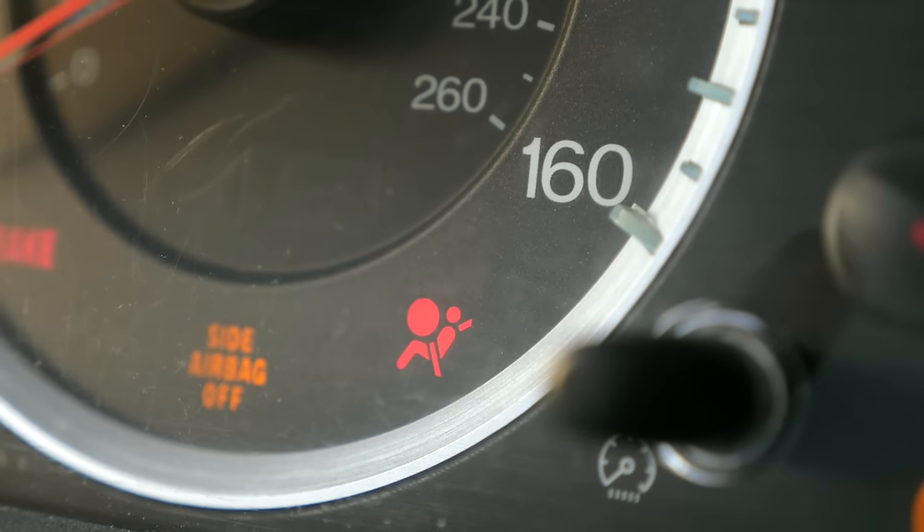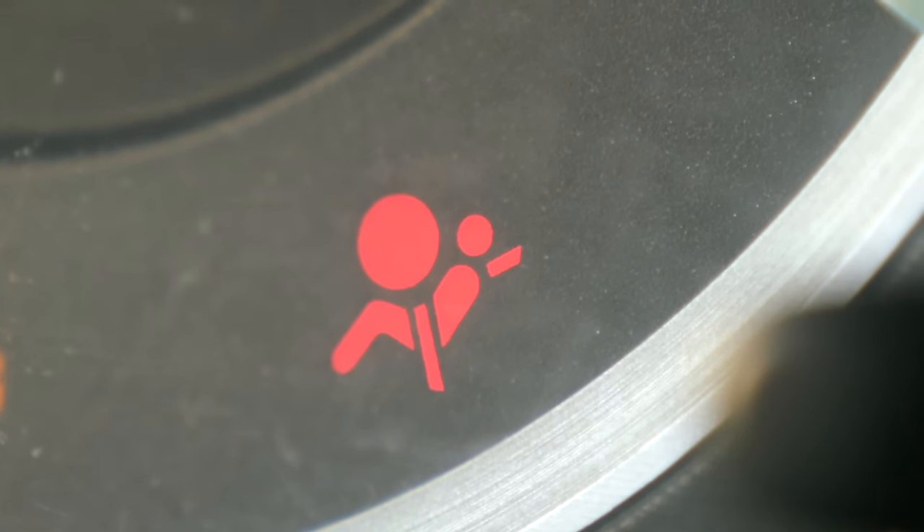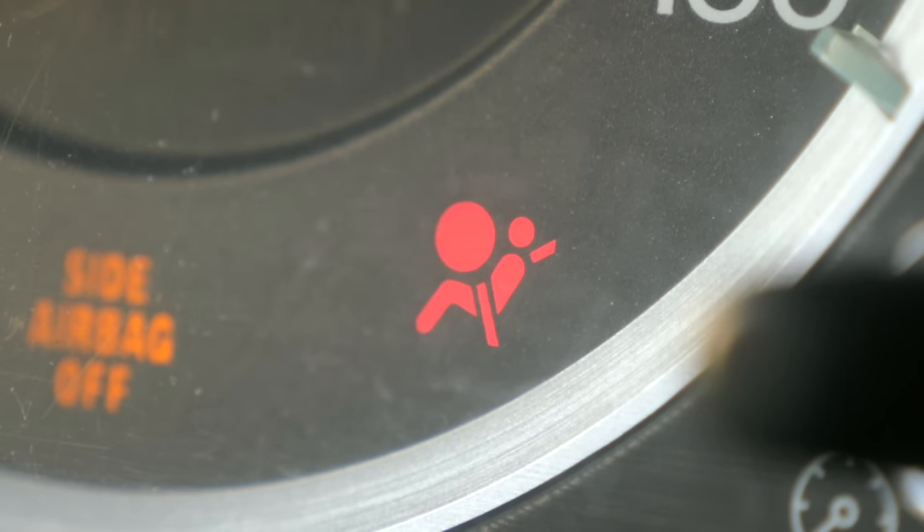Another light I take very seriously on the dash is the airbag light. Just like the engine light, repairs for the airbag system can range from really simple to extremely expensive. The trick with the airbag light is you can't just scan that system with a normal scan tool — you have to have some advanced equipment, and they don't recommend you work on airbag systems yourself. In some states, you can't even get your car registered if that light is on, and it will not pass safety inspections. So if that light is on, you really want to be careful because it could run you into some expensive repairs.